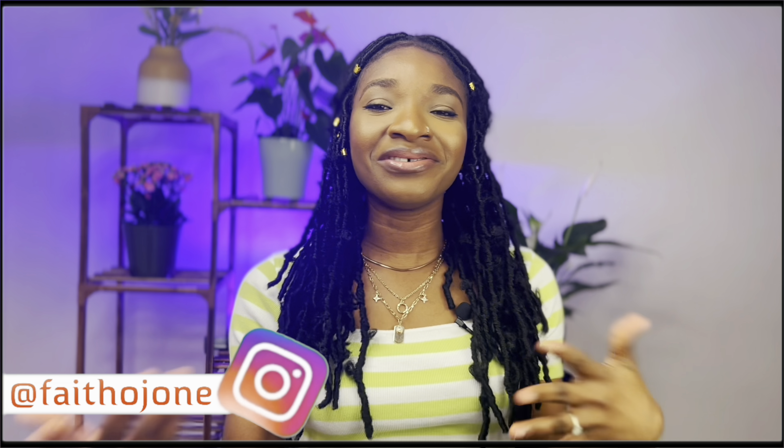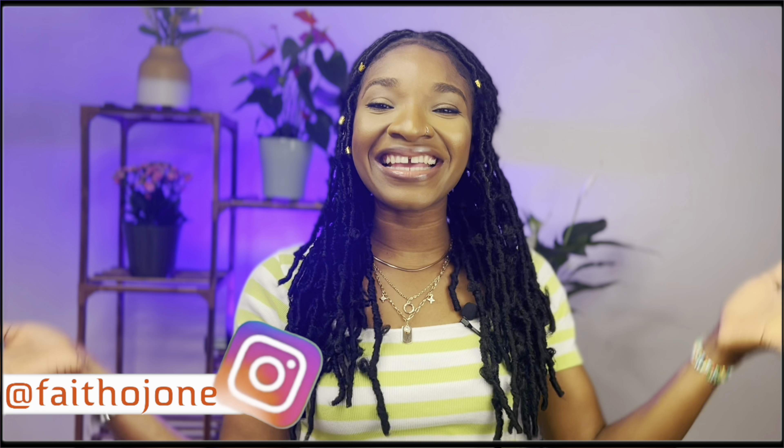There are some changes to the student visa in the UK and this was recently updated, so I'm here to bring you the good news. Are you ready guys? Hey guys, welcome back to my channel. If you're coming across my face or my channel for the very first time, my name is Faith or Johnny. If you're a returning subscriber, welcome back again.